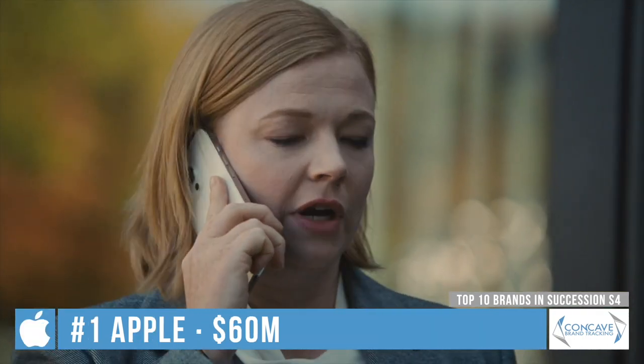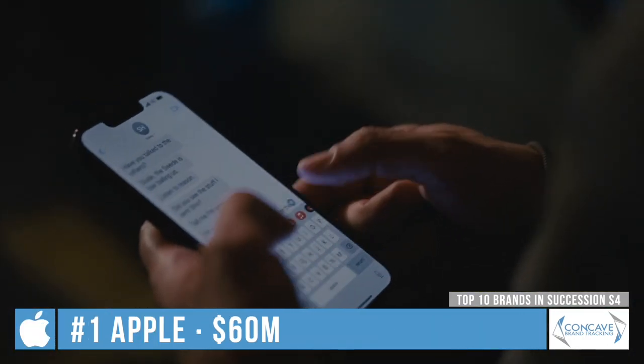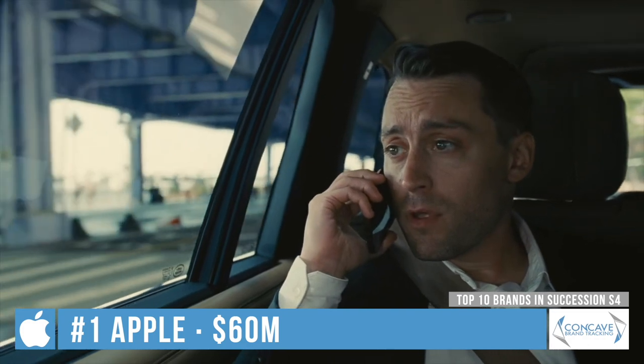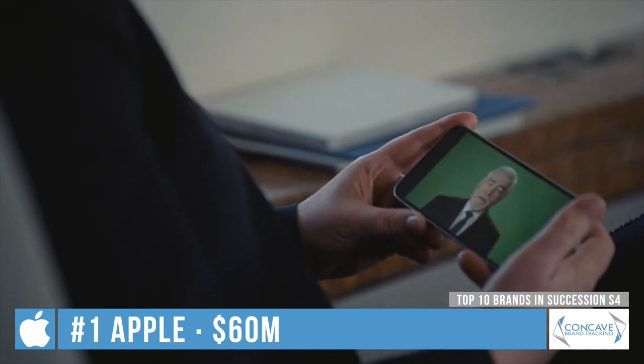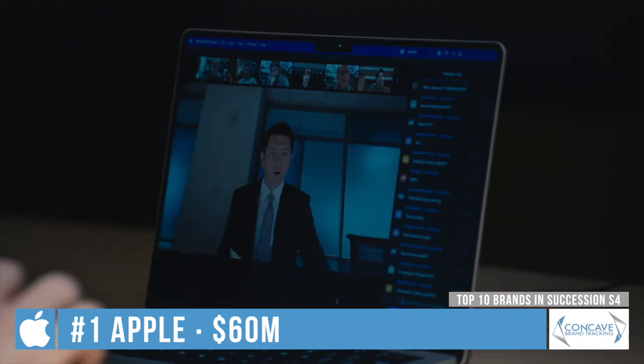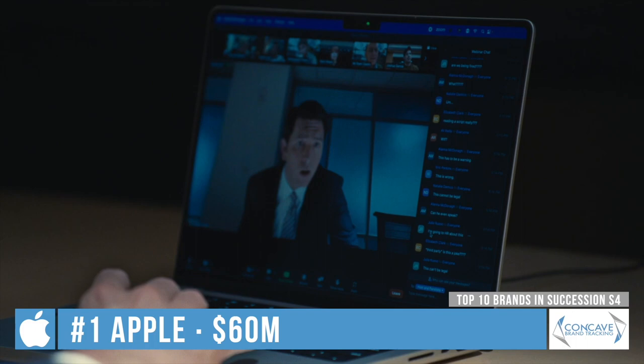Apple appears in all 10 episodes for over an hour of screen time — 87% of this came in the form of iPhones used by almost every character. This overwhelming exposure was worth 60 million dollars for Apple, or 25% of all the show's product placement value.